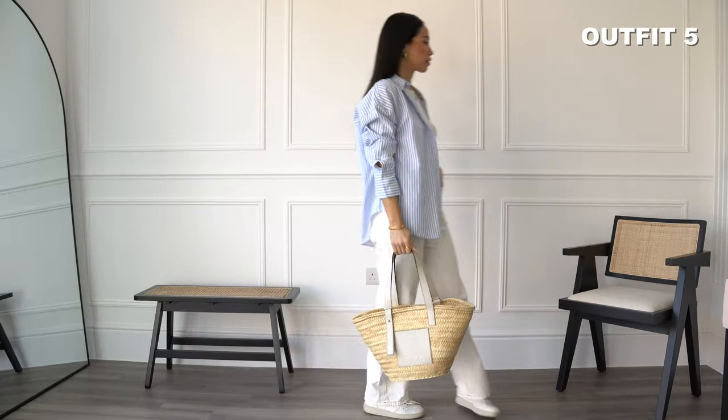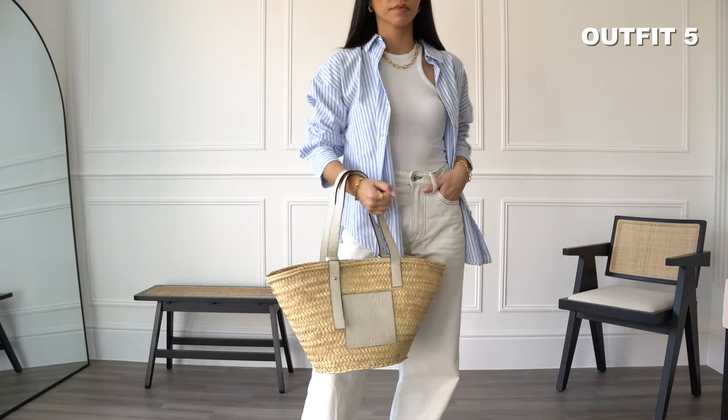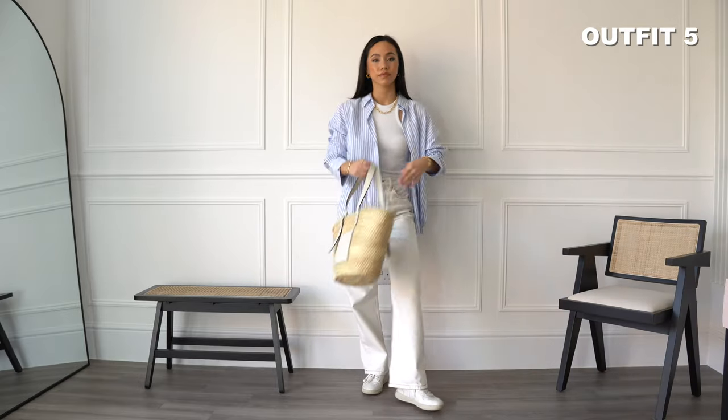For a more relaxed weekend spring look, I have paired it with a tank top, off-white jeans, trainers and a basket bag.